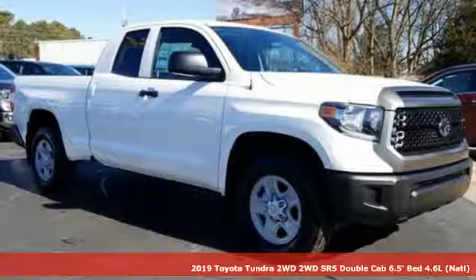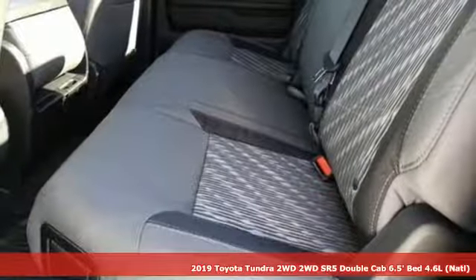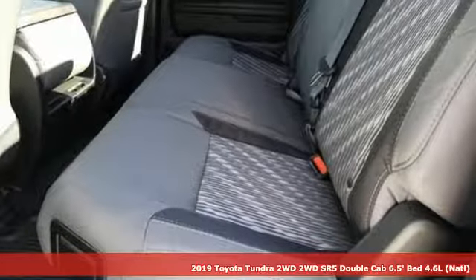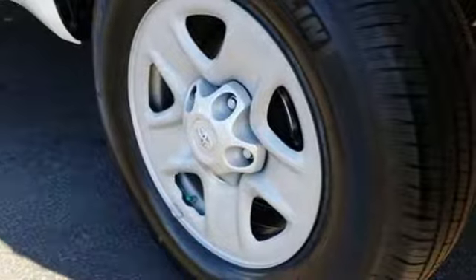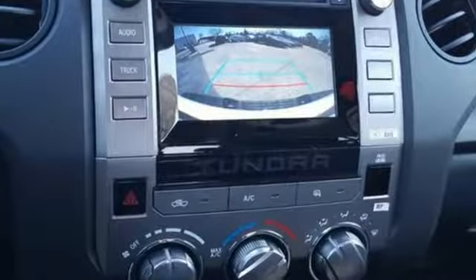Here's a new 2019 Toyota Tundra two-wheel drive. From the toughest job site to the most rugged campsite, this truck was built to handle it all. And get ready for an impressive combination of features.